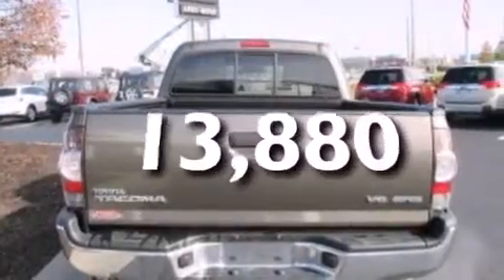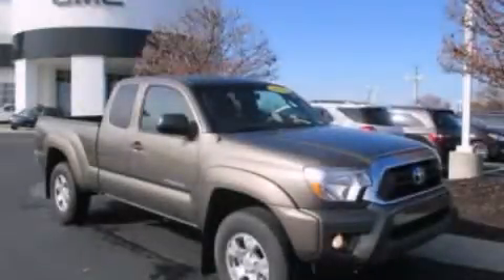This vehicle has less than 14,000 miles. This vehicle won't last long at this price. Call and arrange a test drive now.